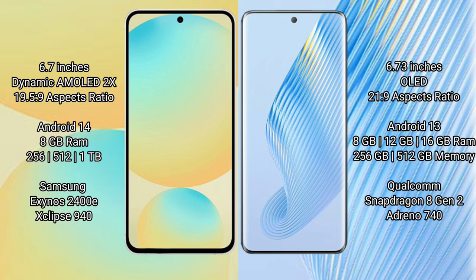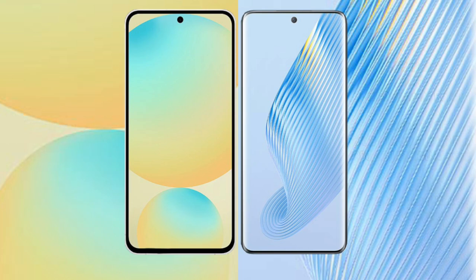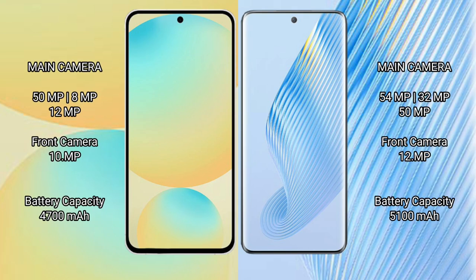The Honor Magic 5 is available with 8GB, 12GB, or 16GB RAM and 256GB or 512GB internal storage, powered by the Qualcomm Snapdragon 8 Gen 2 processor.